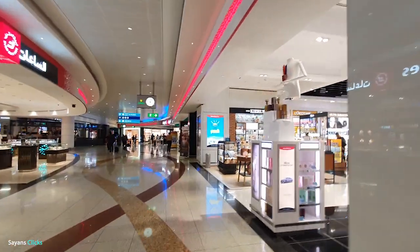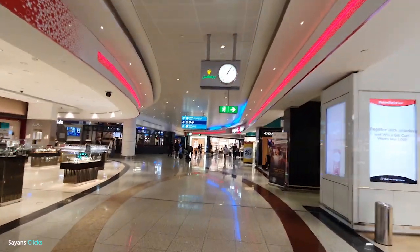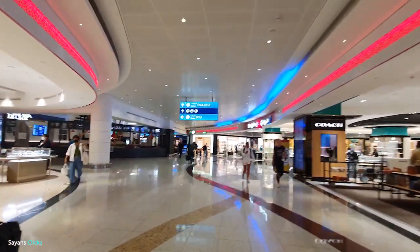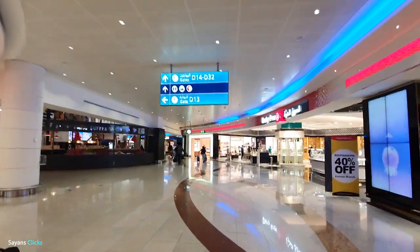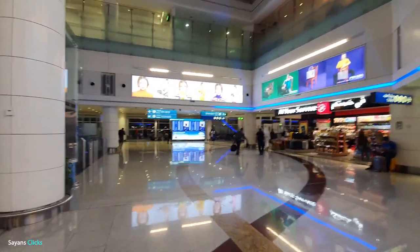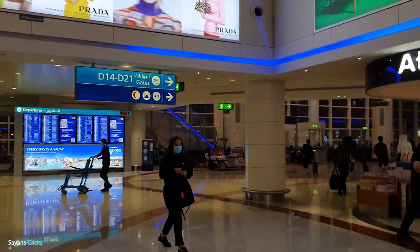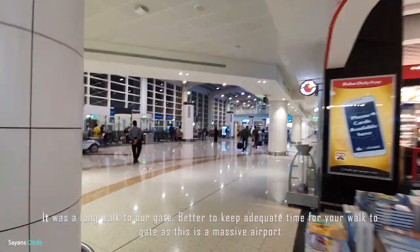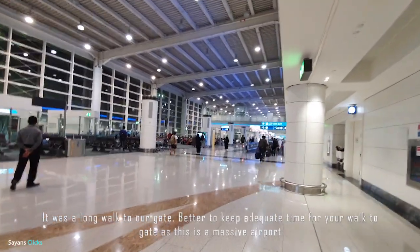Dubai Airport is the best of the airports I have accessed so far in guiding passengers to the correct places through automated digital displays and fixed notice boards. You will find adequate human assistance as well throughout the airport. It was a long walk to our gate, so better to keep adequate time for your walk to the gate, as this is a massive airport.